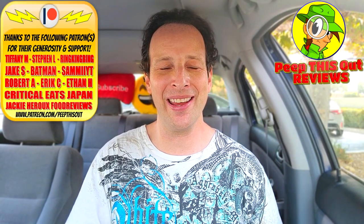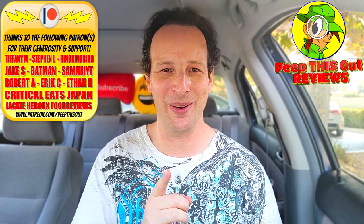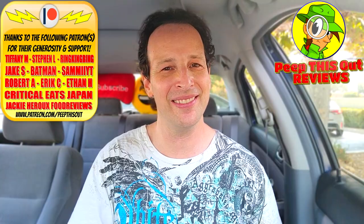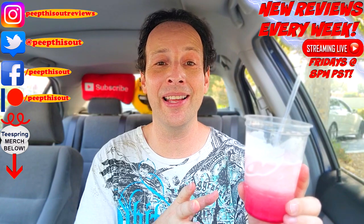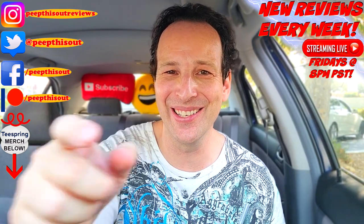This is Ian K closing out another high quality foodie feature here on Peep This Out Reviews, bringing you brand new content every single week. Stay tuned for that next review coming real soon — in the meantime, stay frosty. Keep bringing that happy hour goodness with these freezes, Taco Bell. It's an easy way to get people addicted. Alright guys, until next time — I'll talk to you soon.